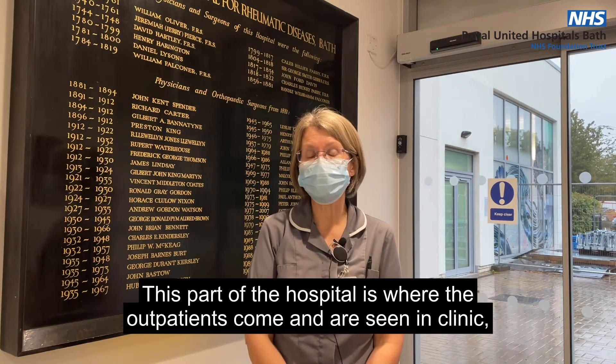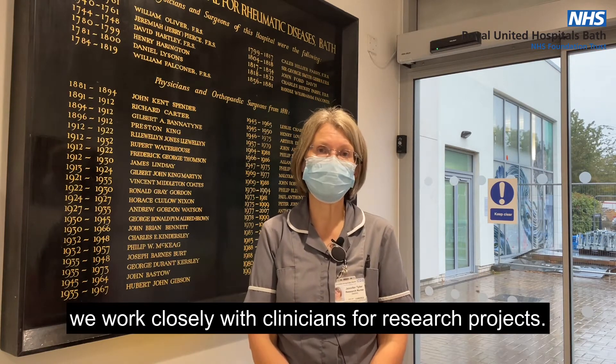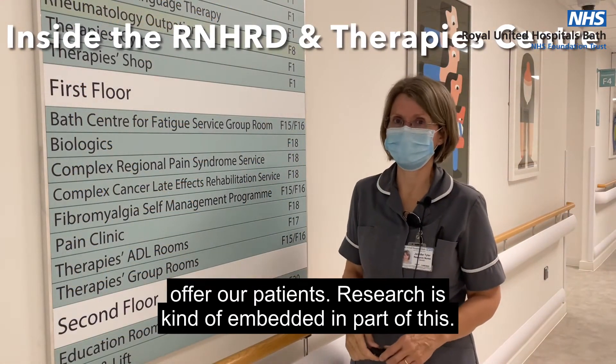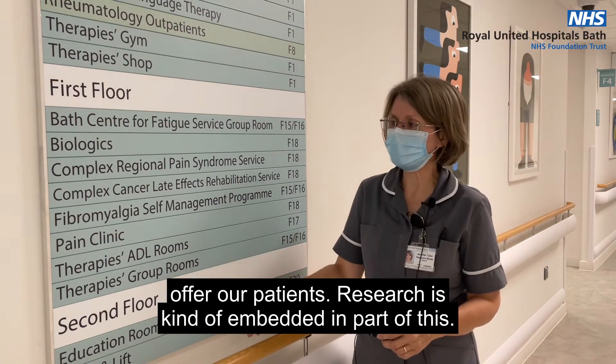This part of the hospital is where the outpatients come and are seen in clinic. We work closely with clinicians for research projects. This is a good example that shows everything that we have to offer our patients. Research is kind of embedded as part of this.